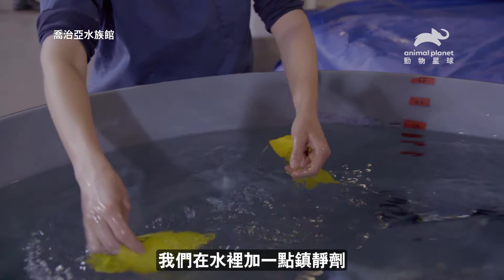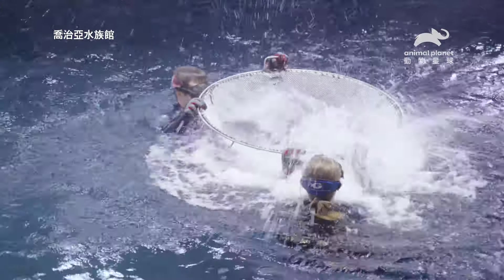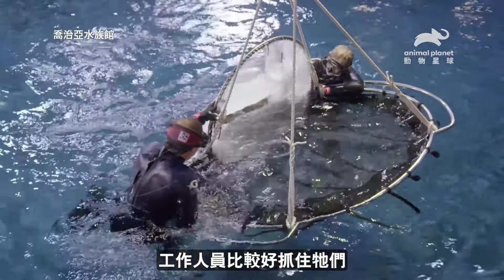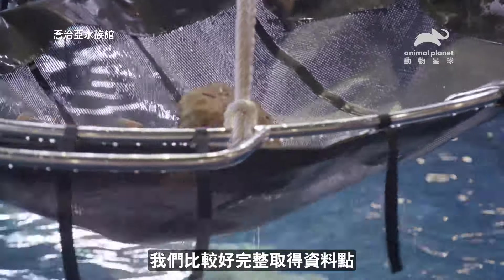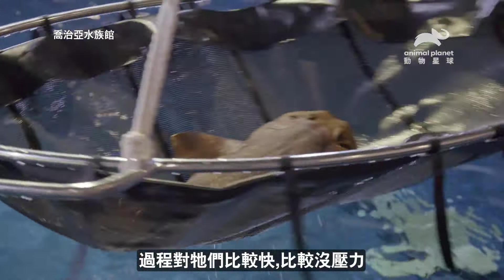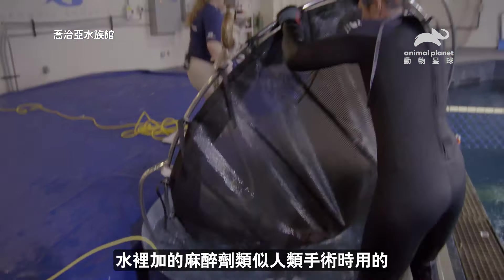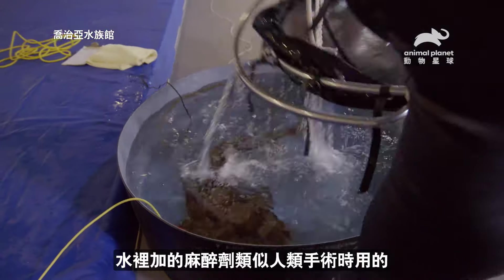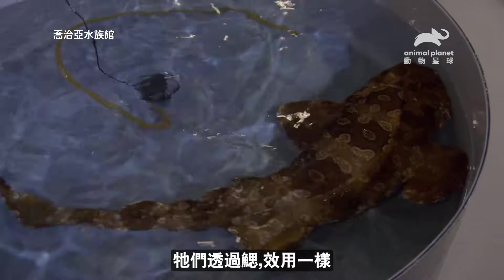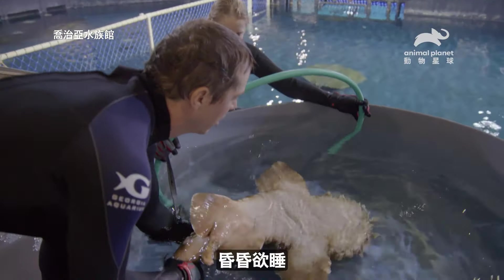We're adding a little bit of sedation to the water. It's just going to calm them down and make the exam less stressful for them. And it'll make it a little bit easier for our aquarists to hold them, and easier for us to get all the data points we need, which makes the exam quicker and less stressful on them as well. The anesthesia addition to the water is similar to what a human might get for surgery — we breathe it in through our lungs, and they do the same thing functionally through their gills.